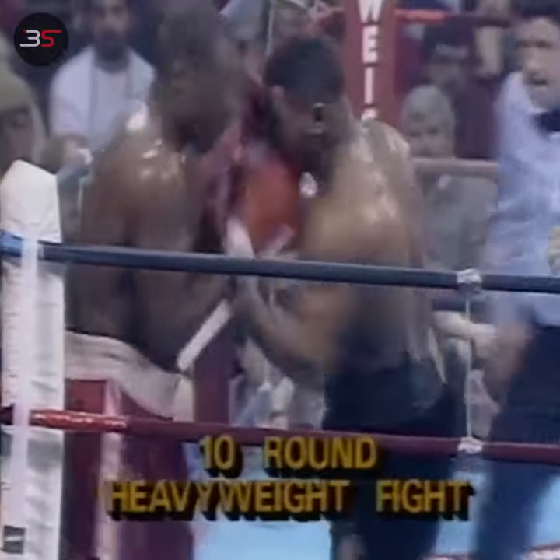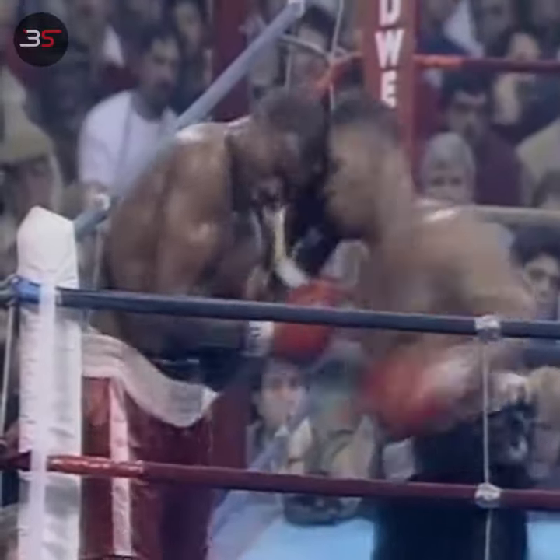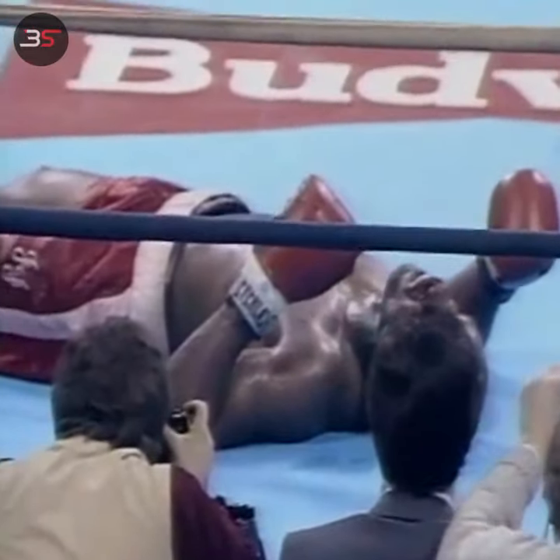Williams, a TKO defeat, out of the season, was in trouble in both the first and tenth rounds, and now he's in trouble here. Blood coming out from the nose of Jesse Ferguson.